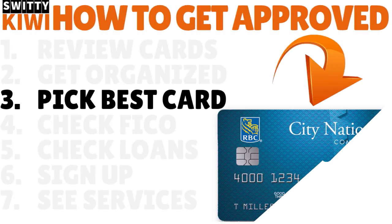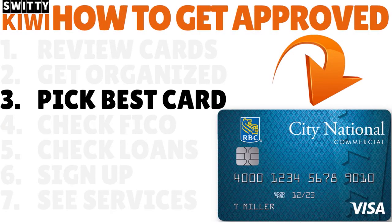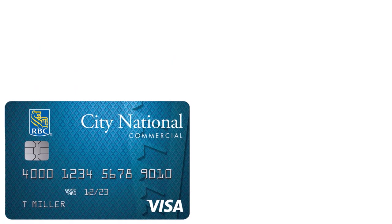Step number three: choose the best business credit card with EIN only. Among the two options that City National Bank has, you want to choose the Visa Commercial Credit Card with rewards. This is the low-hanging fruit — it's a lot easier to get qualified for, even if you have a FICO as low as 535.